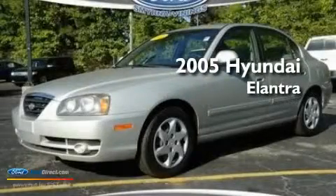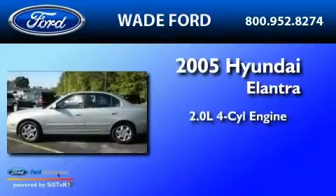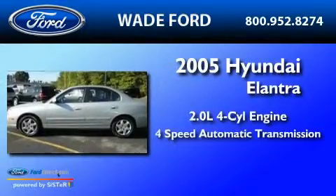This is a 2005 Hyundai Elantra. It features a 2.0-liter four-cylinder engine and a four-speed automatic transmission.